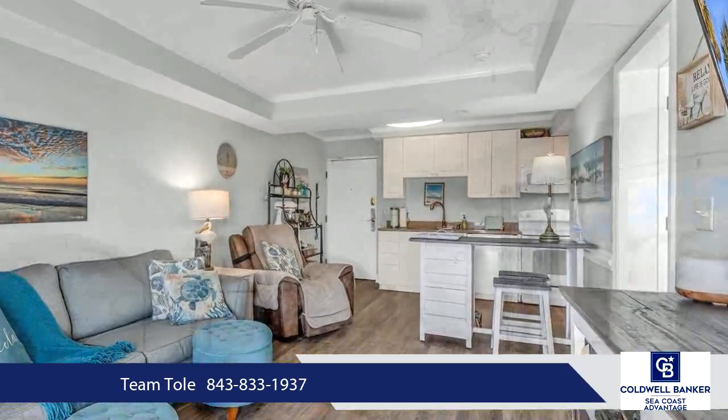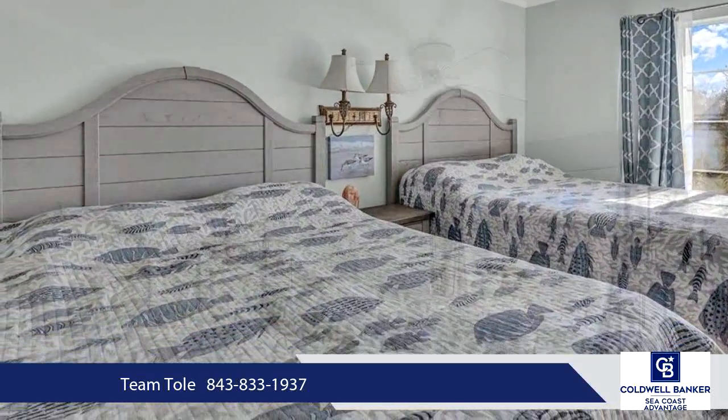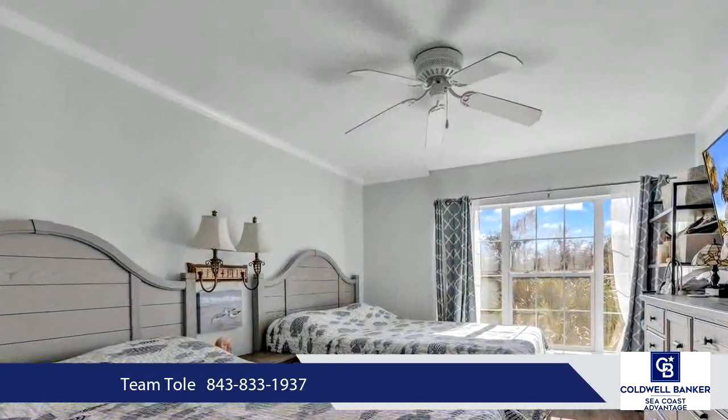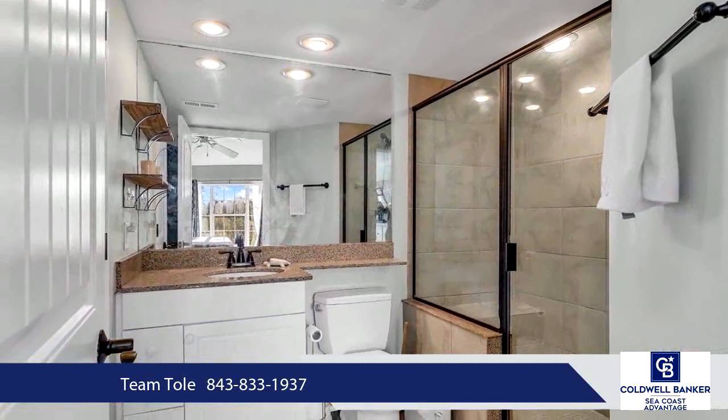There are bike paths close by that span for miles and paths for taking a stroll to the oceanfront cabana or tennis courts. Schedule your appointment today. Square footage and HOA information to be verified by buyer.